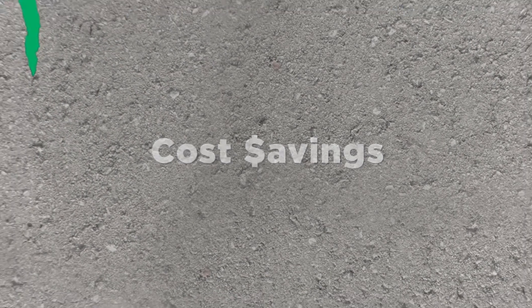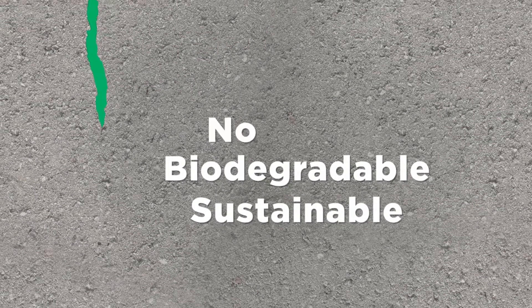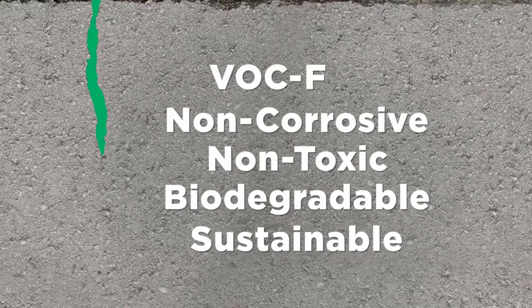Because this sealer is made from soybeans, it's sustainable, biodegradable, non-toxic, non-corrosive, and VOC-free.